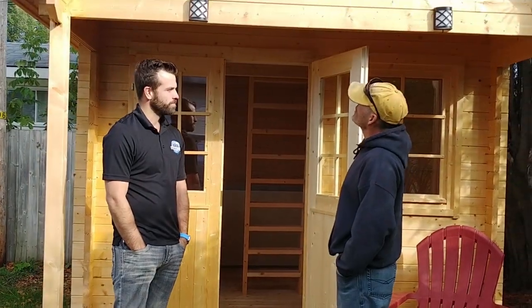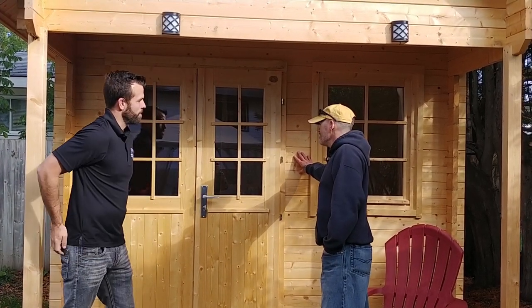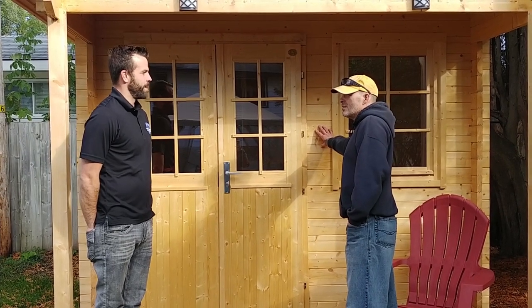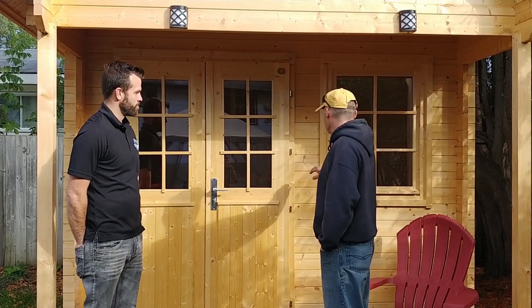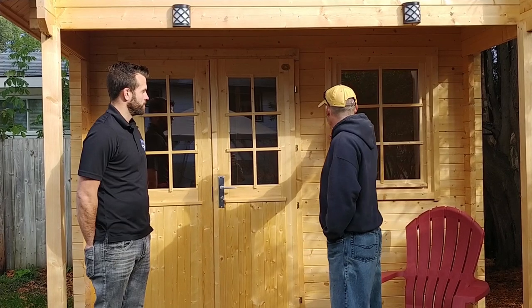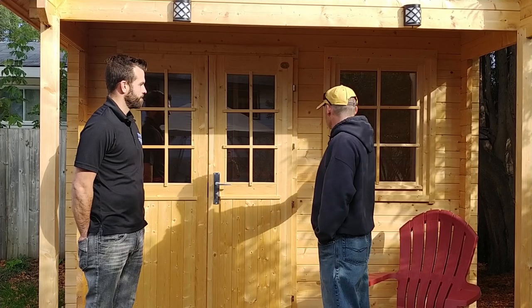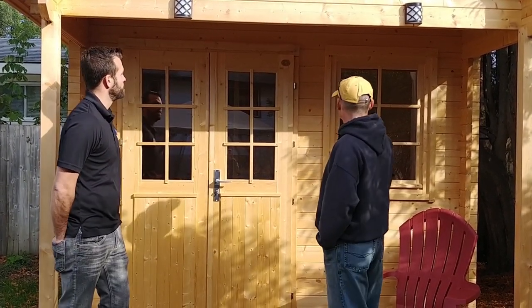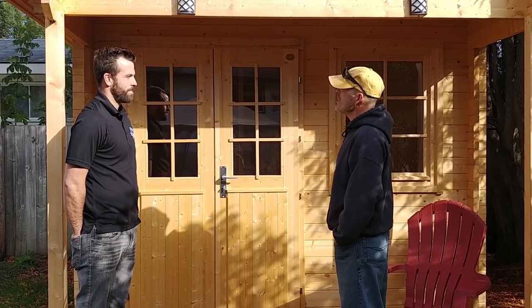It wasn't... it was only originally meant just for the posts. We've got to do the finishing. I believe she's thinking of possibly going for cedar, or just a clear coat, because Gail does like the look of this. It is a beautiful color. I don't know if she's planning on doing the doors or windows a different color from the wood, or she might just leave it like this. That's going to be the next big job.